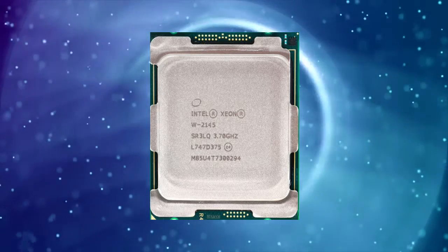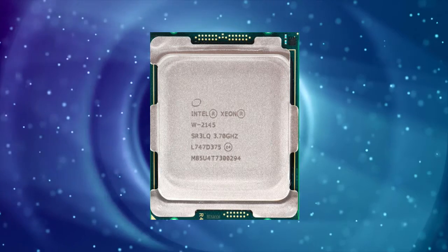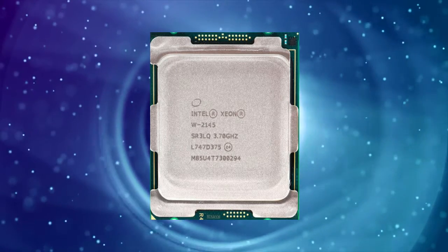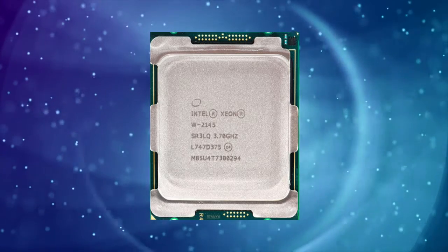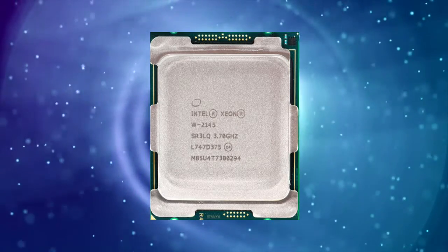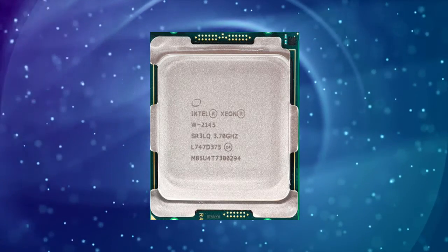In this article, we will dive deep into the features and performance of the Intel ZNW2135 processor. The Intel ZNW2135 has 6 cores and 12 threads, with a base clock speed of 3.7GHz and a maximum turbo frequency of 4.5GHz.